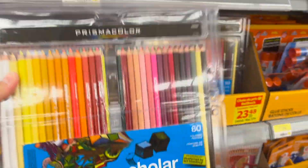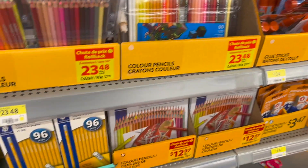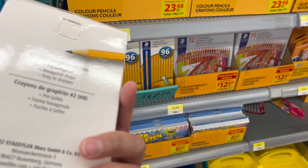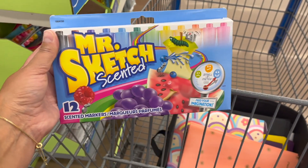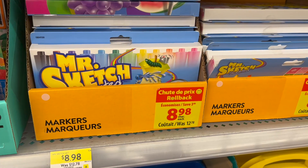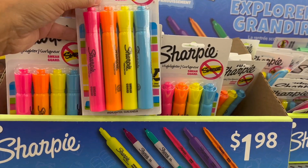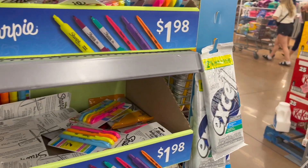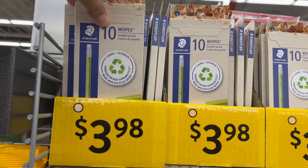Elmer's glue sticks — three-pack for $7.24 — these are the ones you want. Prismacolor pencil crayons — a 60-pack for $23.48, was $37.98 — those are fancy! 96 Staedtler pencils for $17.26 — I did see a 100-pack at Costco too. They have organization caddies in blue and yellow for $3.88. Mr. Sketch scented felt markers — back in the day you were the coolest with these — a 12-pack for $8.98, was $12.78. Sharpies — four-pack of big fat Sharpies for $1.98, and the slim ones are also $1.98 for a four-pack. Staedtler recyclable graphite pens — pack of 10 for $3.98.